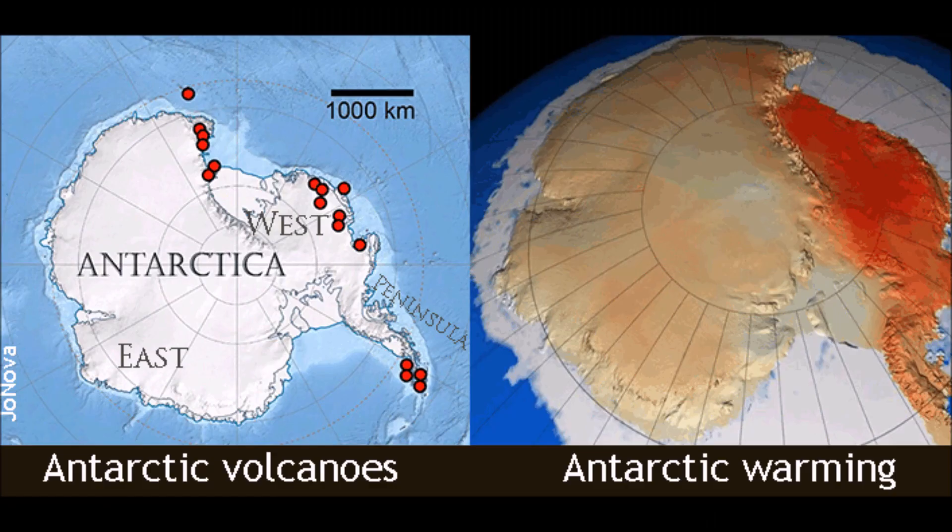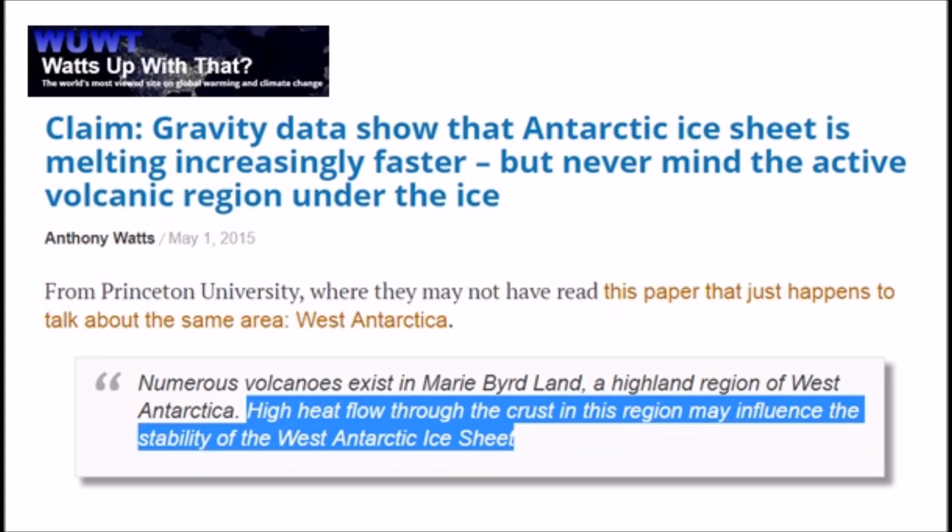This map and contour comes from Jo Nova — great site with a lot of information. Jumping to a paper from Princeton University: 'Gravity data shows that Antarctic ice sheet is melting increasingly faster' — but never mind the active volcanoes under the ice. They do mention that high heat flow through the crust in the region may influence stability. Volcanoes erupting under an ice sheet might turn it to water and affect stability. Wow — I never would have thought.